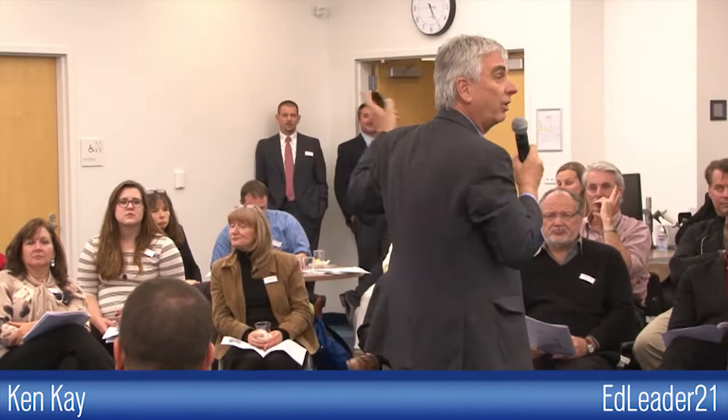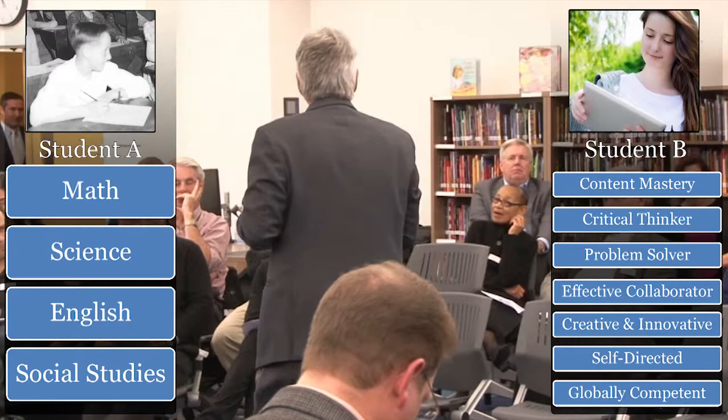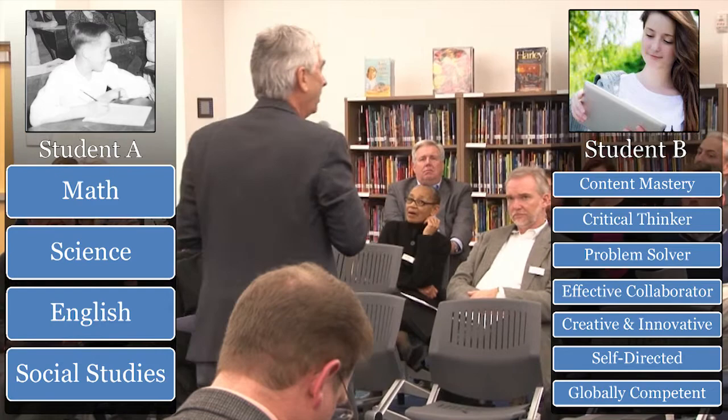What else? The teachers grew up under the Student A model. The parents grew up under the Student A model. The colleges of education teach teachers the Student A model. It's difficult. It's not that it's more measurable — it's easier to measure. We have measures for these other things; it's a transition to them. We have rubrics for critical thinking and problem solving. We may not have high-stakes tests for all of them.